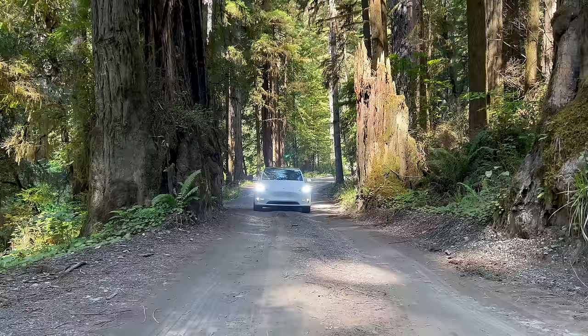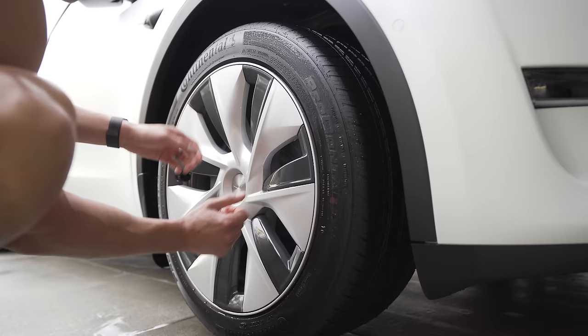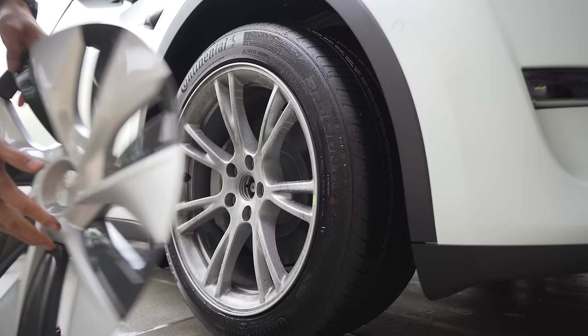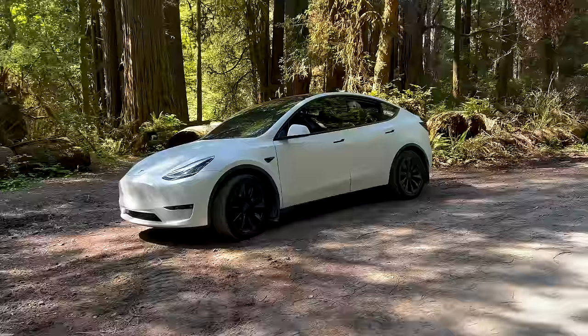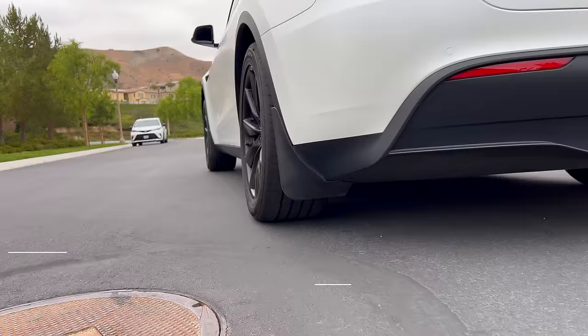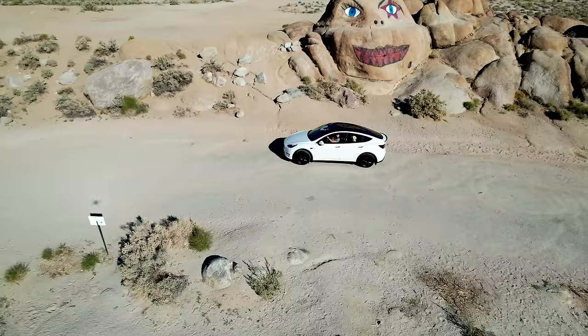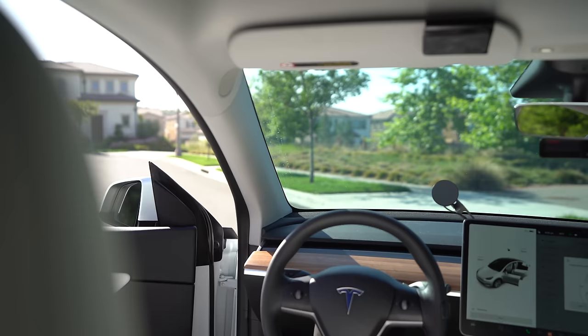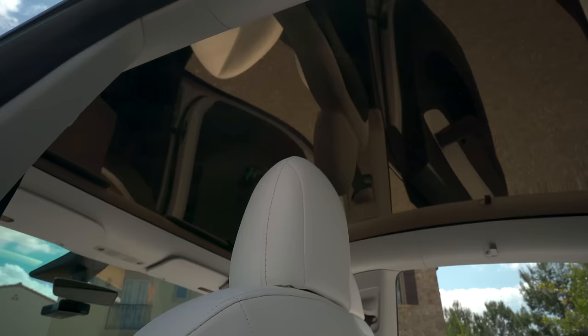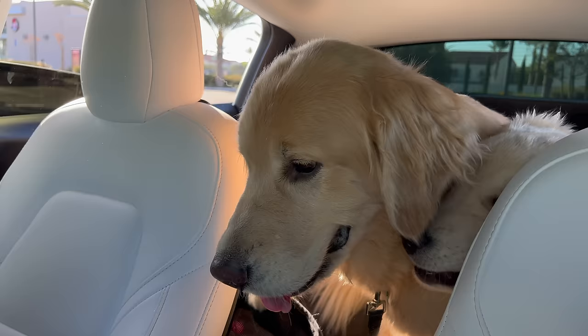The 2022 Tesla Model Y Long Range — Daddy Chill — comes standard with Continental Pro Contact RX EV tires and 19-inch Gemini wheels. I switched mine to replica aftermarket wheels with no regrets. This is Tesla's most popular car. With a 0-60 time of 4.8 seconds, it gets 330 miles on 19-inch wheels. With the white interior, one-piece panoramic glass roof, the Model Y has been an amazing and fun car to drive.